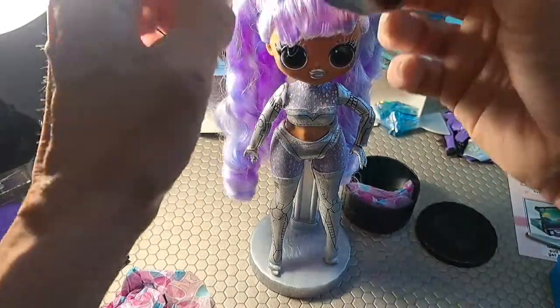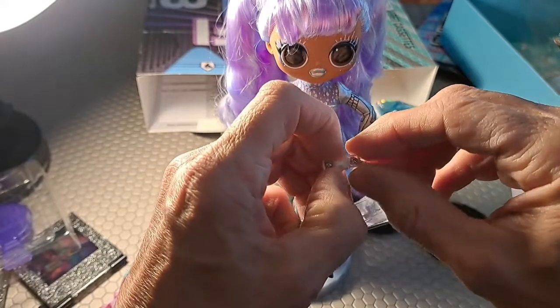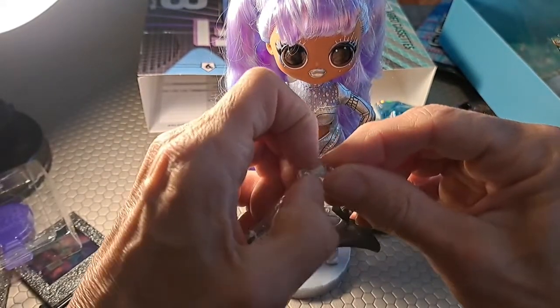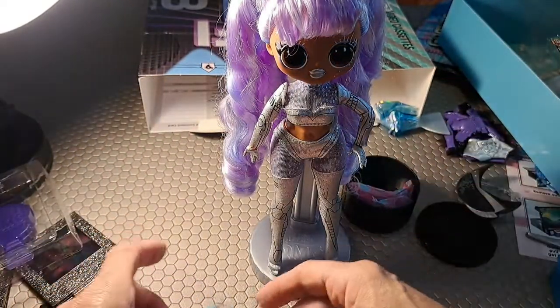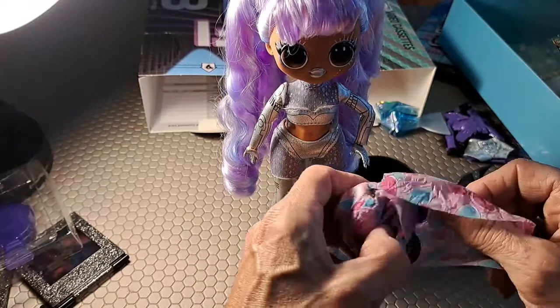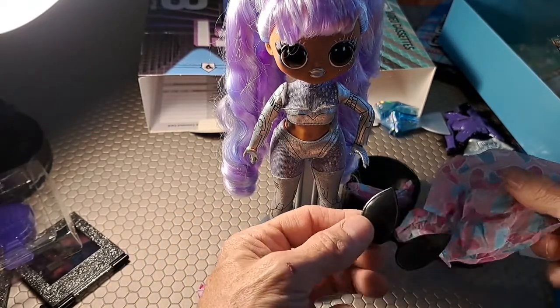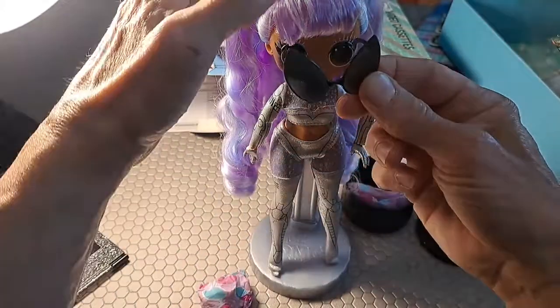It's more difficult to stretch it over for her abundant hairstyle, so we will unclasp that. And then here — another set of sunglasses. Let's see how she looks with these.